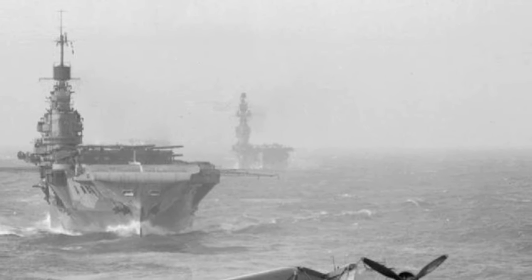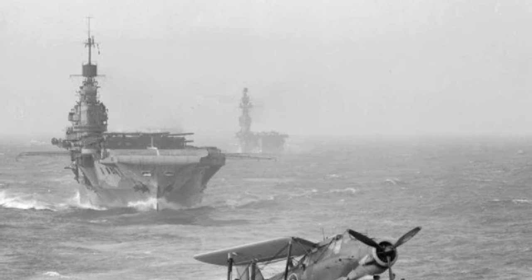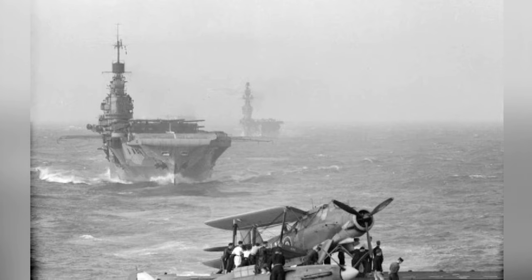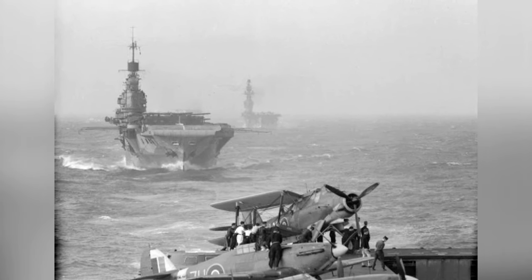A photo of three British warships — HMS Indomitable, HMS Eagle, and HMS Victorious — sailing together in August 1942. In the photo, you can see Hurricane and Albacore aircraft on the deck of HMS Victorious.